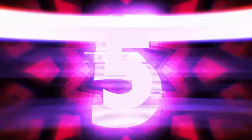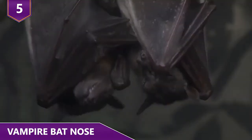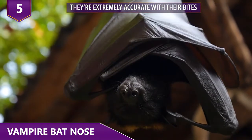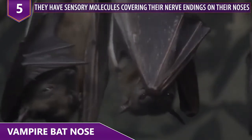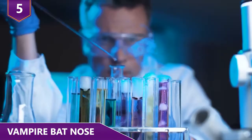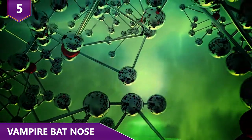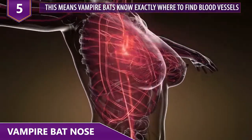Number 5: Vampire Bat Nose. Vampire bats know exactly where to bite — it's advantageous for them to get in and get out. Vampire bats have sensory molecules covering their nerve endings on their noses. These tiny molecules open or close if they perceive the correct stimulus from chemicals, cold, heat, or pressure. One molecule, TRPV-1, is a heat-sensing molecule that can detect a temperature increase. That means vampire bats know exactly where to find blood vessels.